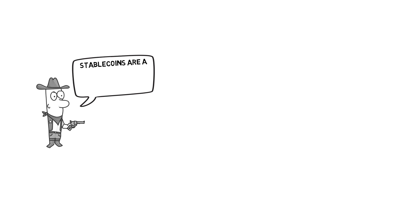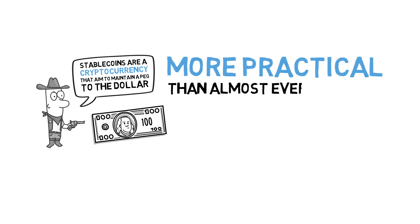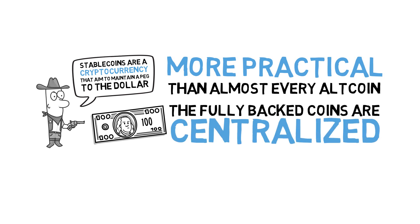Stablecoins are a centralized cryptocurrency that aim to maintain a peg to the dollar. Being pegged to a currency like the dollar makes stablecoins more practical than almost every altcoin. The fully backed coins are centralized, but at least it's very clear that they are, and they're not pretending to be decentralized, unlike so many altcoins.